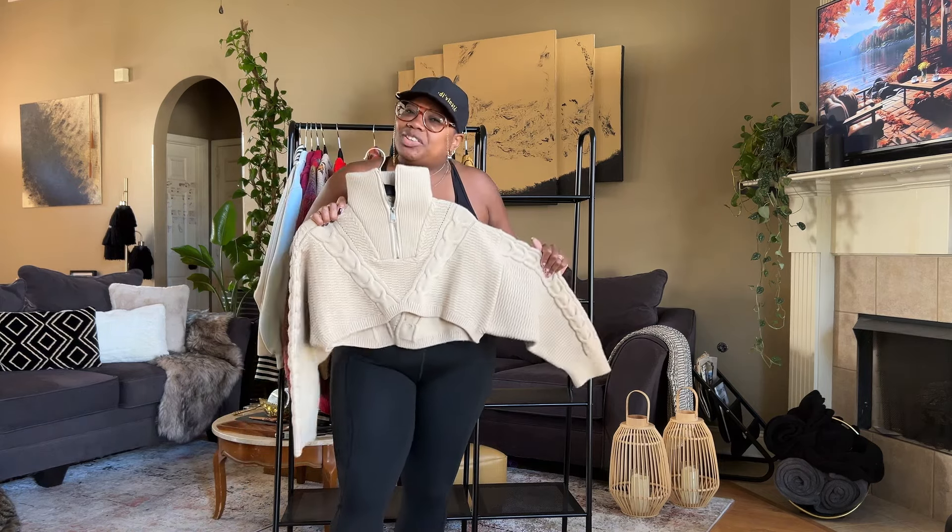That brings us to the conclusion of my fall sweater collection. Hello fall, we love you — I hope you love us too! Thank y'all for watching and I'll see y'all in the next video, bye!